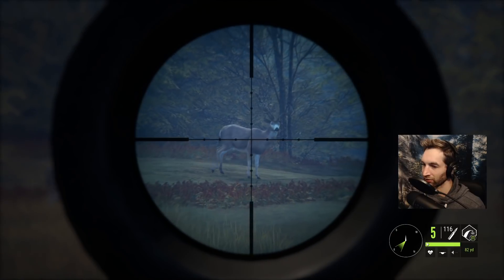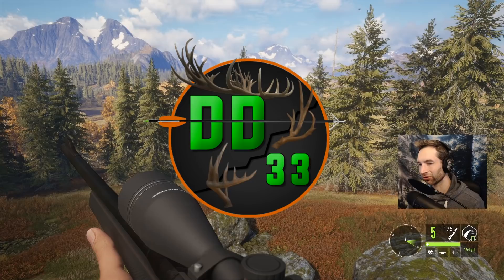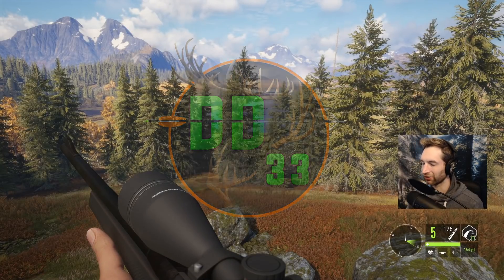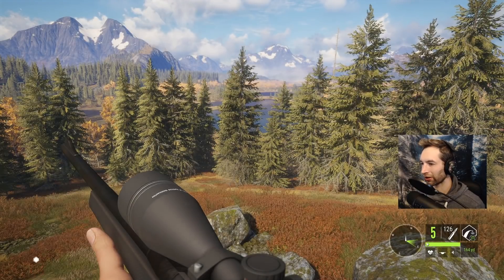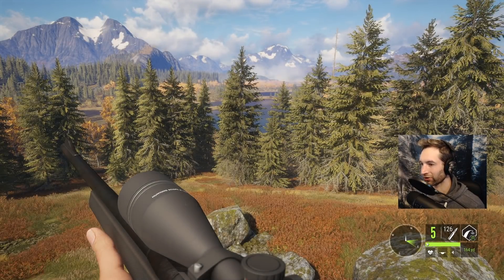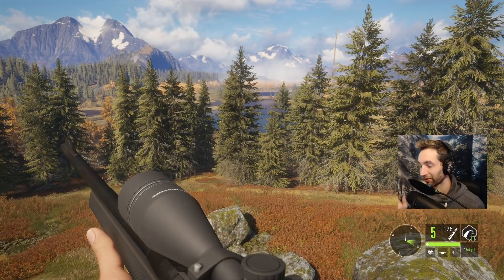In a few days the New Zealand map is going to be released and there's going to be a new rifle available for purchase — the 303 bolt action British rifle. A lot of people are wondering: is this rifle going to be good? Is it going to work for whitetail? Is it going to work for mule deer? Well, there's one way to find out, and that is to go hunting.